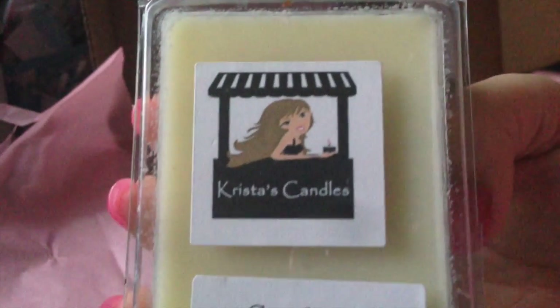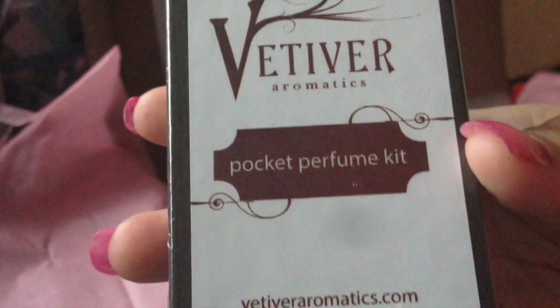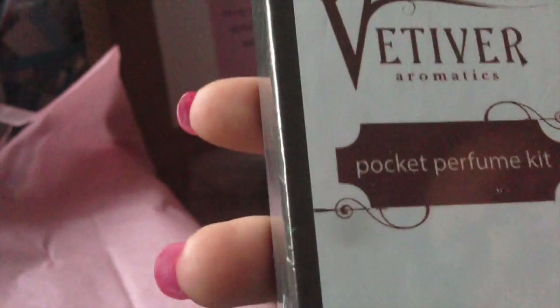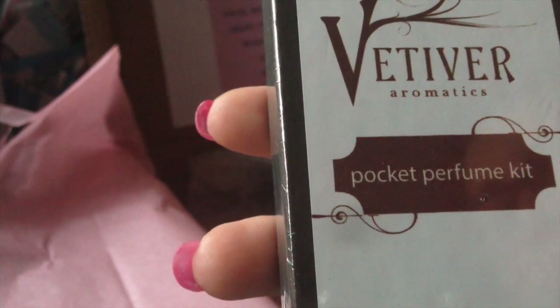Smells good too! And we have some gardenia wax melts from Krista's Candles. Love gardenia — that smells amazing, I can't wait to pop that open. Then we have a pocket perfume kit — I'm going to say it wrong because I already said 'velveteer' and it's not velveteer — Vetiver Aromatics. Alright, we'll have to open that up and see what's inside.